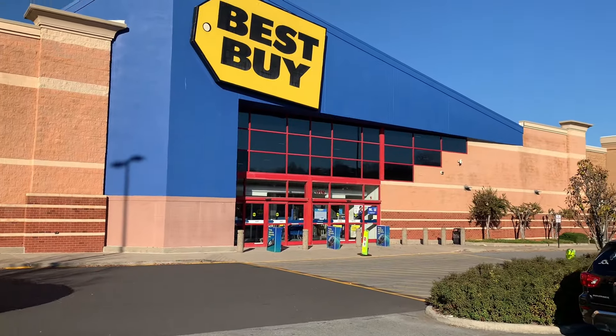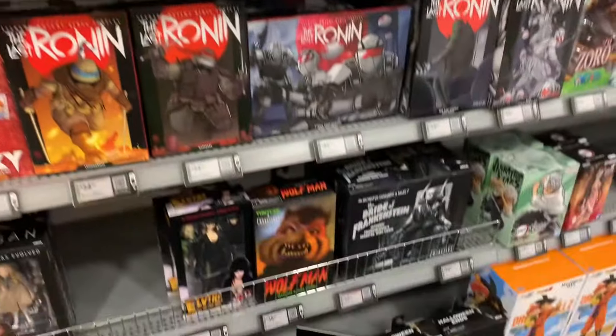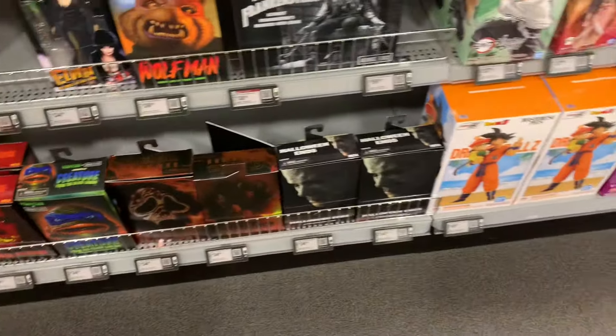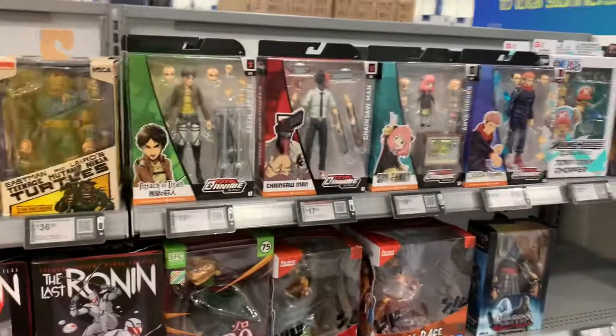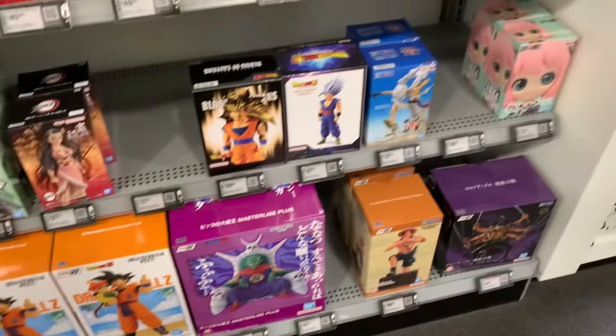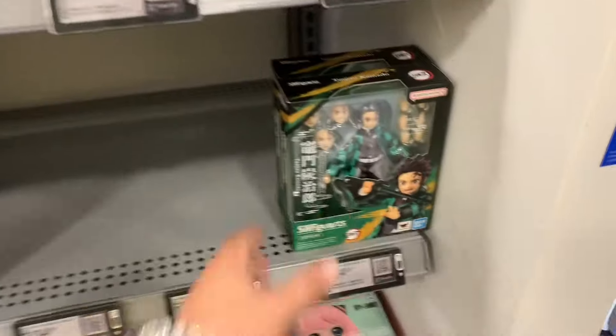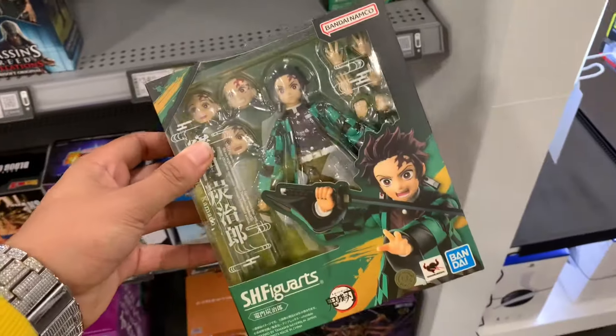We pulled up to Best Buy to see what they got. When it comes to Best Buy it is either great or terrible, and I'll honestly say it was the second option. As far as Dragon Ball figures, we didn't really see too much other than a bunch of statues. The only actual figure they had in stock was the SH Figuarts Tanya, and I'm not gonna lie — I'm tired of seeing that figure.